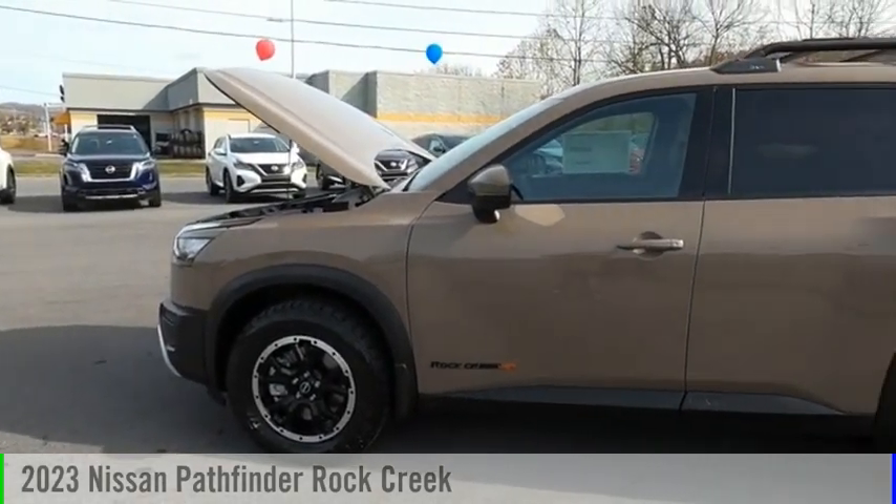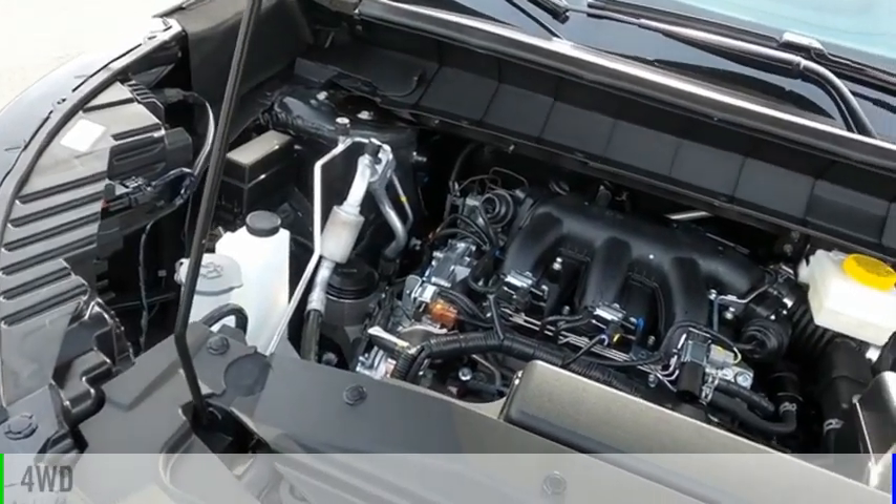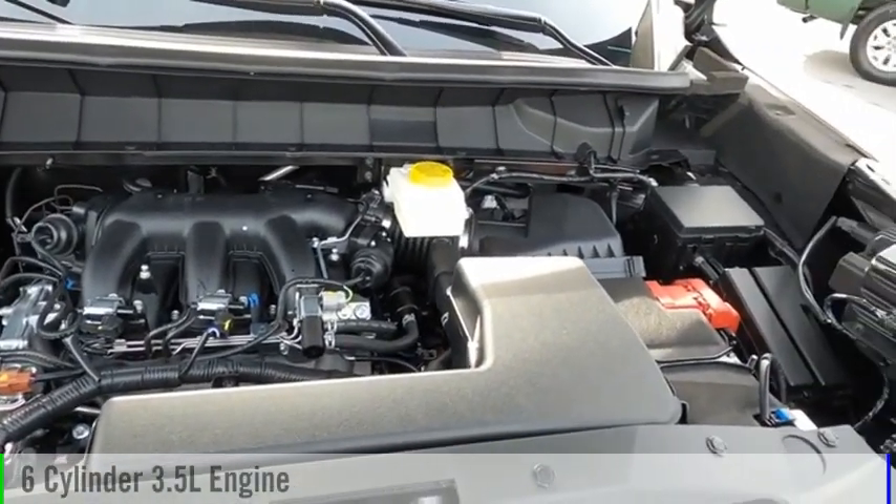We are pleased to show you the 2023 Pathfinder. This vehicle is powered by a four-wheel drive, six-cylinder, 3.5-liter engine.